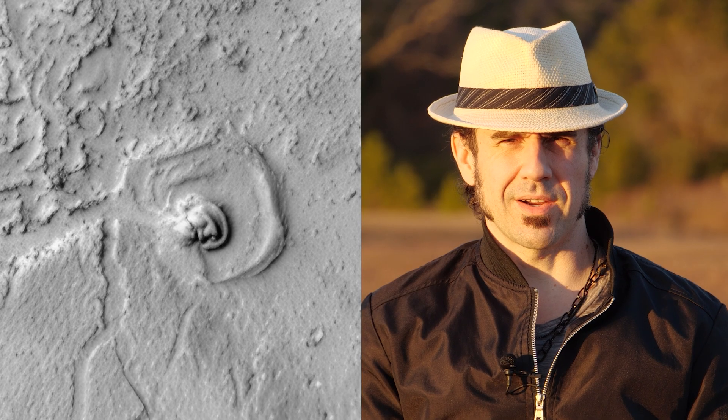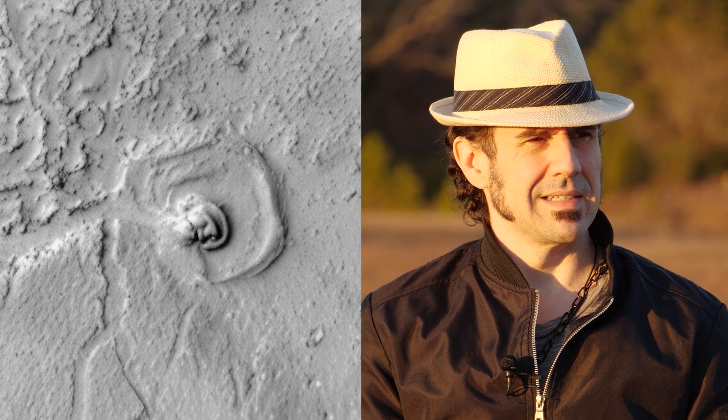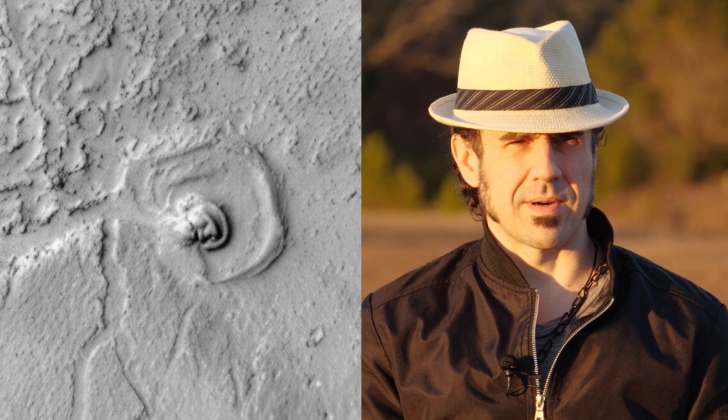How would we try to characterize this structure? Arguably it's a lot different than the surrounding landscape, and if you were to look at a similar structure here on earth known as the Chanquilo structure, which is located in Peru, it's hard to deny that there are obvious similarities.